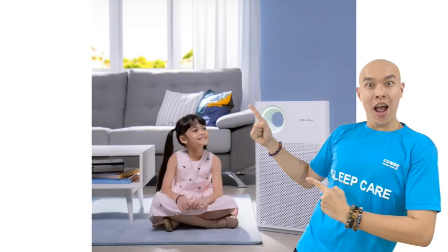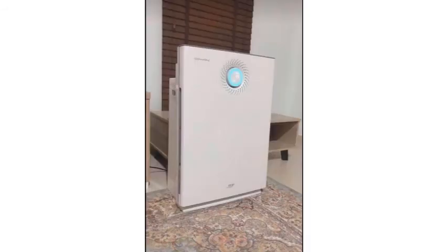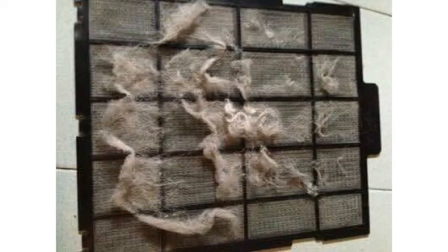Now, if you want to learn more about anything we covered here or how to find the best air cleaner that works for you, click on the links in the description below to view our free informational guides. Also, leave a comment if you have any questions, and hit the thumbs up button if you found this video useful.